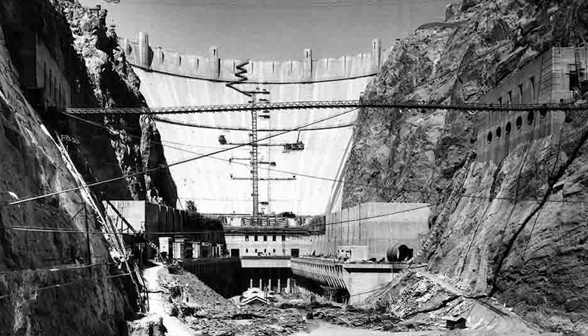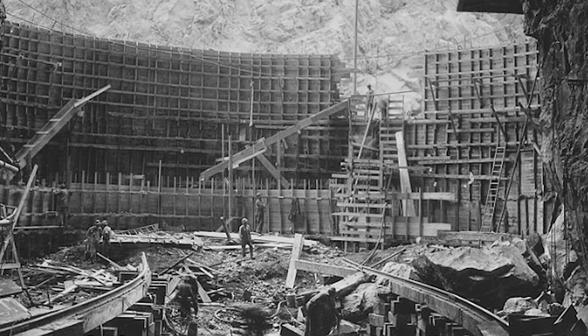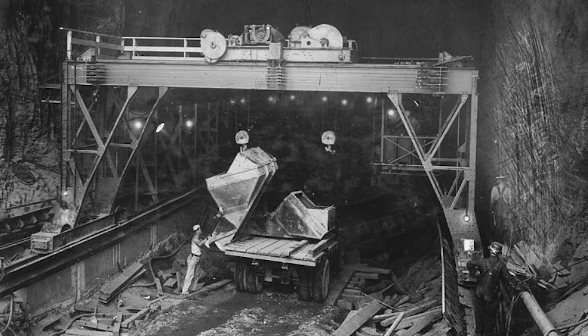But building such a huge dam had never been done before. The walls would need to hold back billions of gallons of water. The builders had to work in extreme heat, carve through rock, and pour more concrete than ever used on any project before. Construction began in 1931. At first, workers had to build tunnels to move the river out of the way. These tunnels were dug through the walls of the canyon, and they were wide enough to drive trucks through.